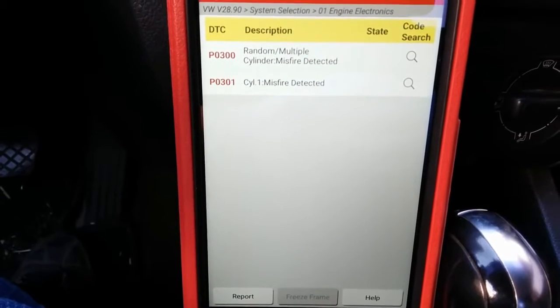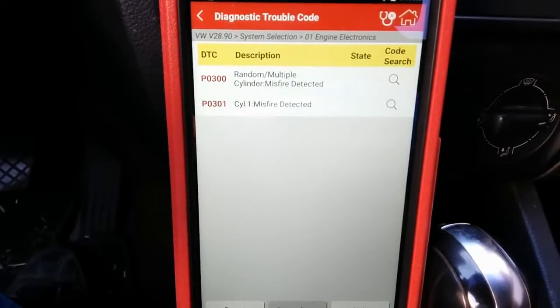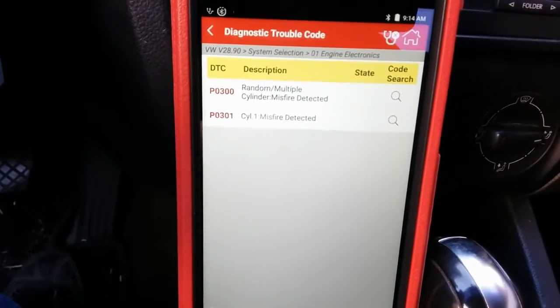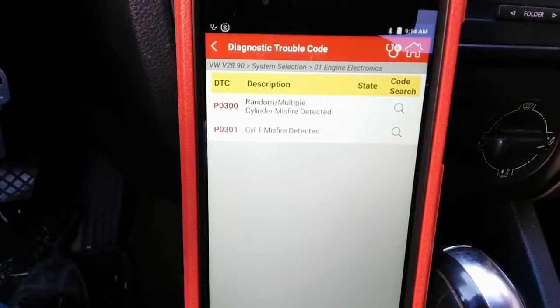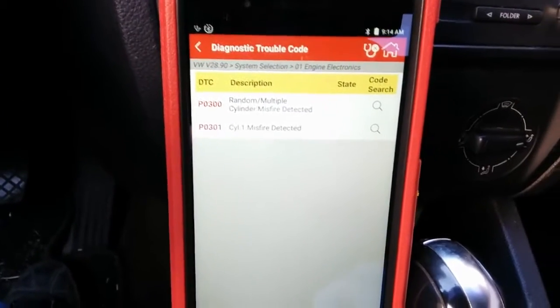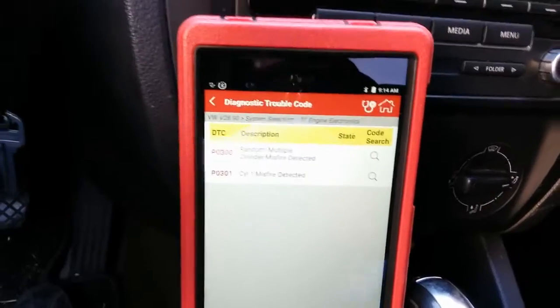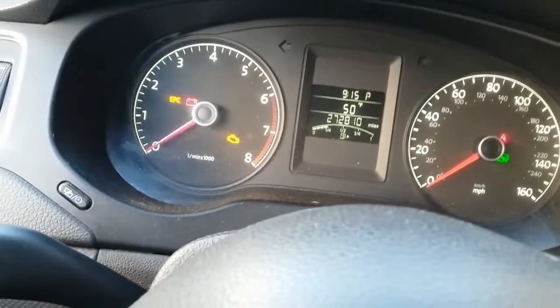It has a P0300 random multiple cylinder misfire detected and a P0301 cylinder one misfire detected. Could one cylinder be affecting the rest? I have to do some checks to find out.